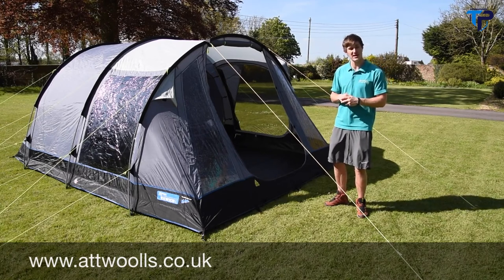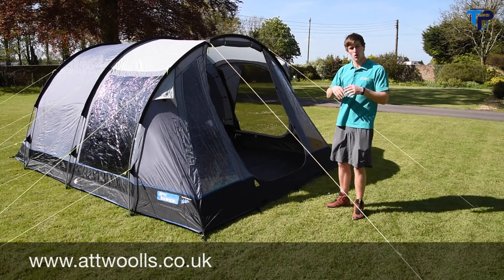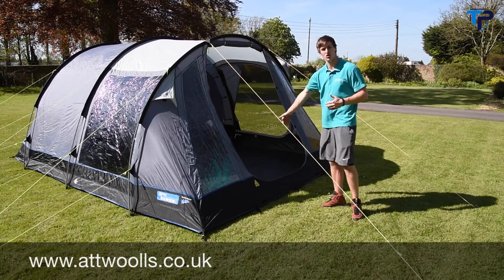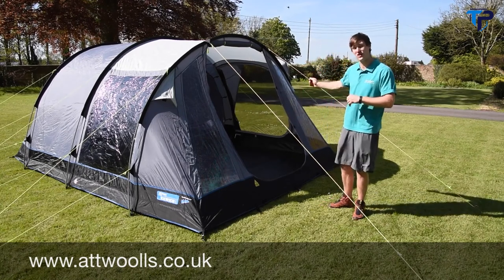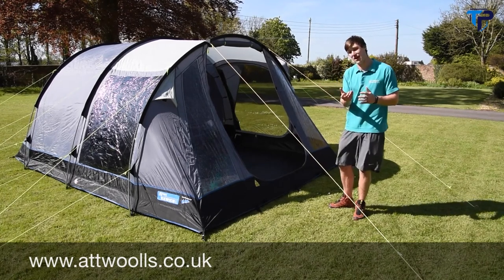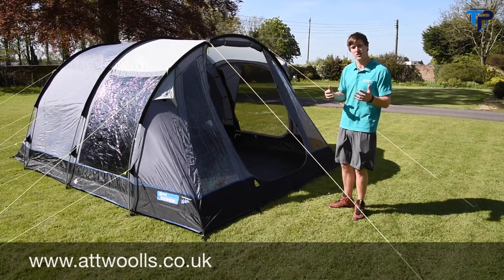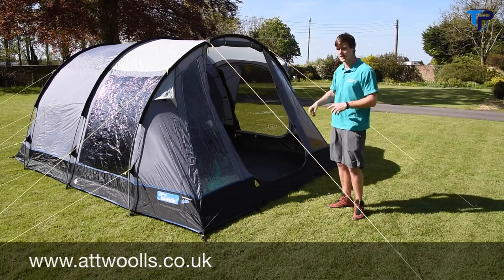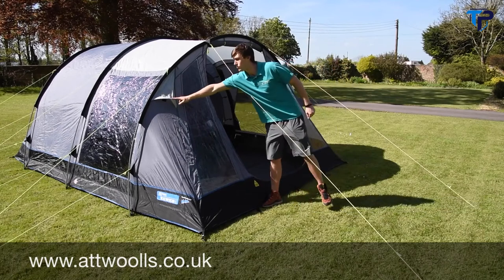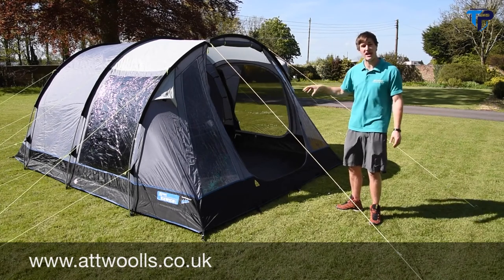On the same side door there's a mesh panel, which means you can have good circulation of air on a warm summer's day while keeping critters and bugs out of the tent. There's a sewn-in groundsheet for the same purpose. There are also additional ventilation panels at the front on either side of the door, allowing good circulation of air to keep it nice and fresh and airy inside.